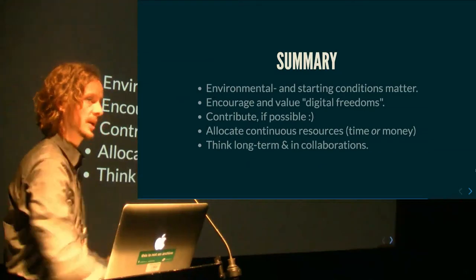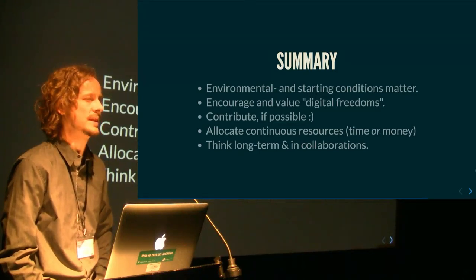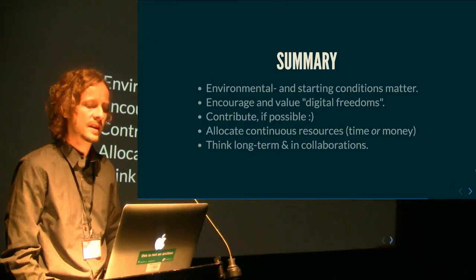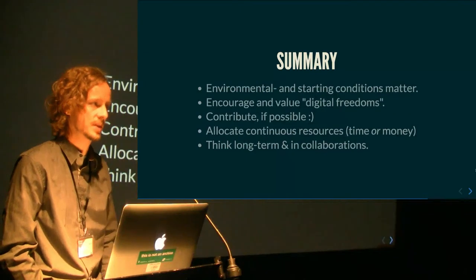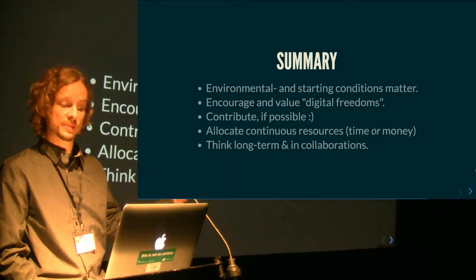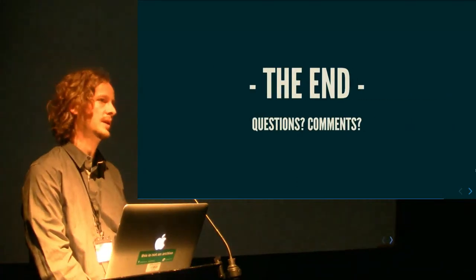Summing it up: environmental and starting conditions matter. If you have employees who go: I don't like that free stuff, we want the real stuff — that's a bad starting condition. Encourage and value digital freedoms. Contribute if possible. Please allocate continuous resources, and think long-term and in collaborations. Thanks a lot.